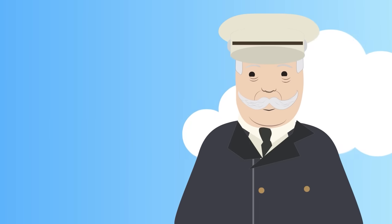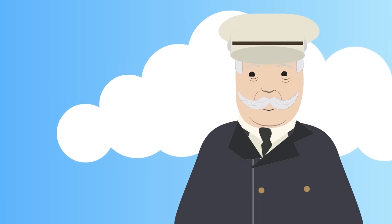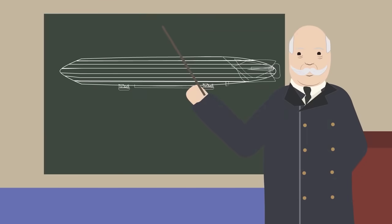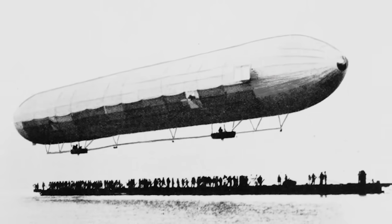When German aristocrat Brigadier General Ferdinand Zeppelin retired from the army in 1891, he devoted himself to the study of aeronautics. His proposals to the government for a lighter-than-air flying machine were rejected in 1894, but nevertheless he would invest all his money into a company producing airships. By 1898, Zeppelin had constructed his first airship.